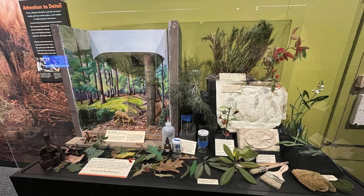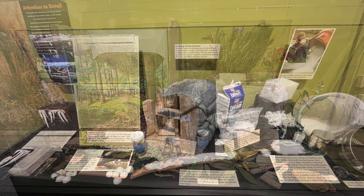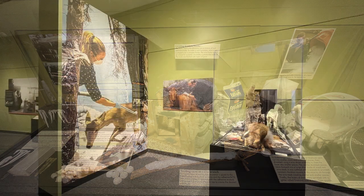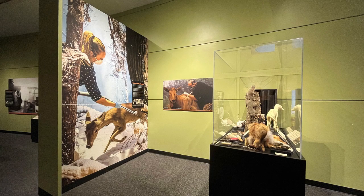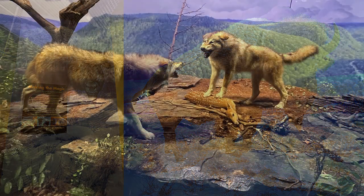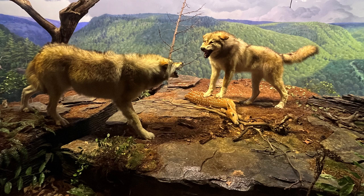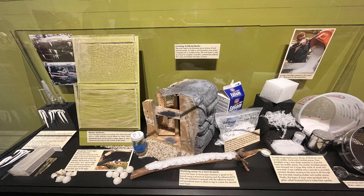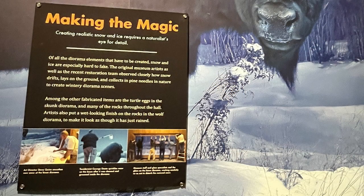To create realistic snow and ice requires a naturalist's eye for detail. Of all the diorama elements that have to be created, snow and ice are especially hard to fake. The original museum artist, as well as the recent restoration team, observed closely how snow drifts, lays on the ground, and collects in pine needles in nature to create wintry diorama scenes. Artists also put a wet-looking finish on the rocks in the wolf diorama to make it look as though it had just rained. I thought it was really interesting how they give you some behind-the-scenes pictures and tips on how they made these things look so lifelike.